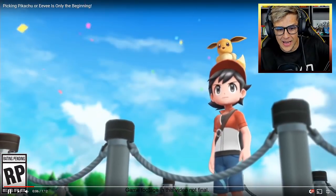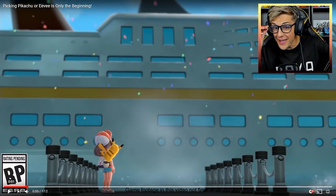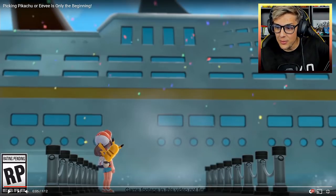Look at this — look at Vermillion! Let me just go back. Holy crap, look at Vermillion City! Why does Vermillion City look so nice, and then we have the SS Anne in the back?